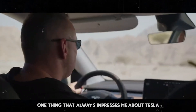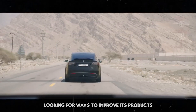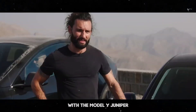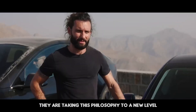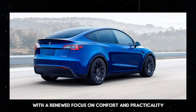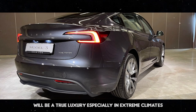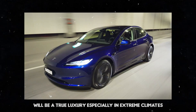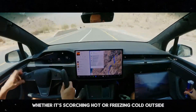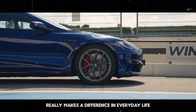Tesla has a constant ability to innovate — the company never stops looking for ways to improve its products and make the user experience even better. With the Model Y Juniper, they are taking this philosophy to a new level, combining technological advances with a renewed focus on comfort and practicality. The ventilated and heated seats will be a true luxury, especially in extreme climates, whether it's scorching hot or freezing cold outside.